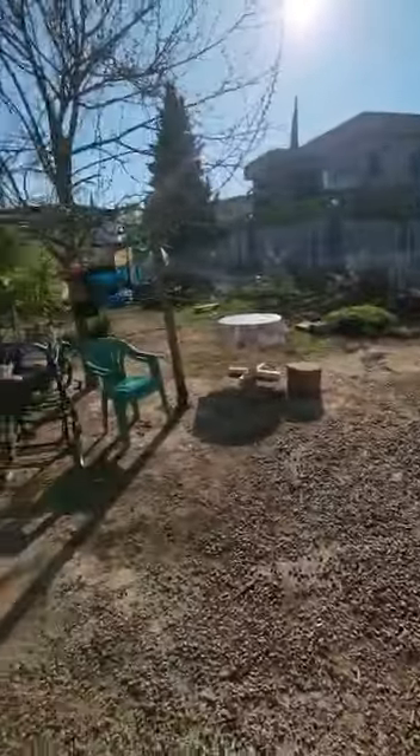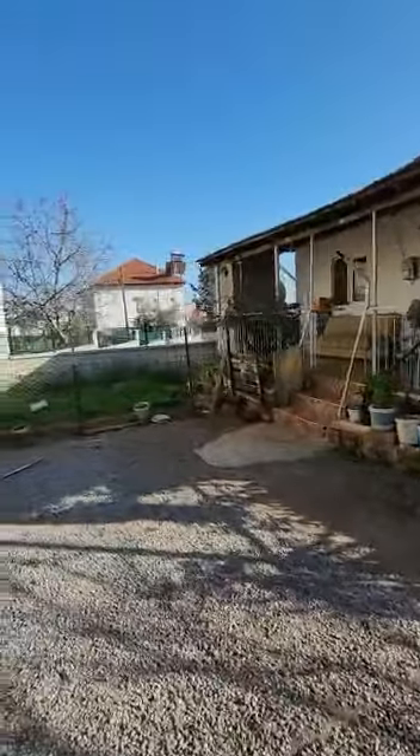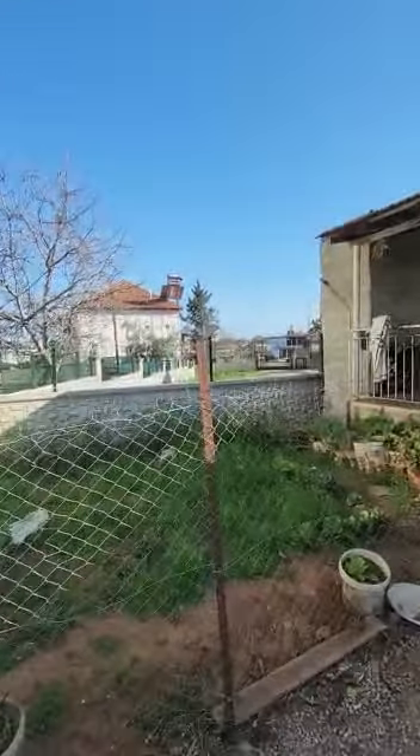We are now in Döşemaltı, very close. It's Duacılar — it's our local area. We are on the part of the centrum.